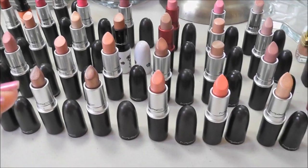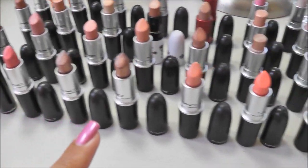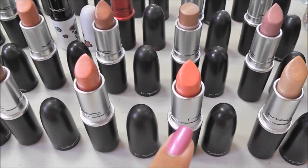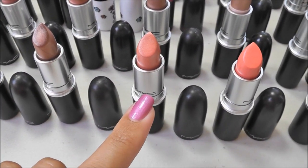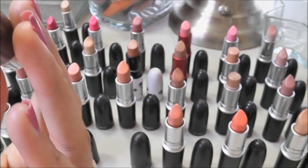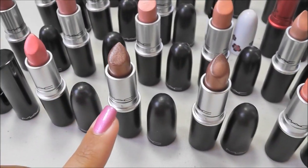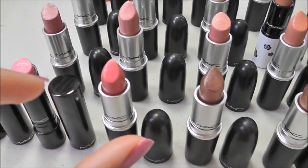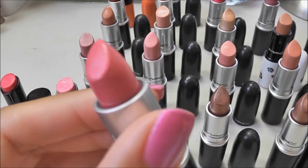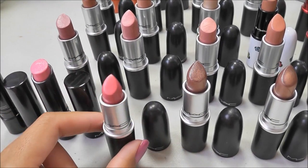Now for the ones I'm getting rid of — all across the front here are the lipsticks that I'm going to be putting on my blog sale. So up here is Frontlit, Everhip, Color Me Coral, Bronzilla, and Frenzy. The next one is Chatterbox, and this is a really beautiful pink with kind of a hint of coral. It is just so gorgeous, but I know that I don't wear it, and I need to pass that on to someone who will.